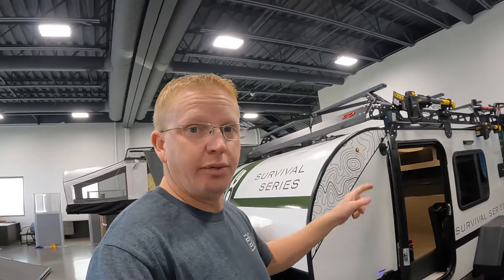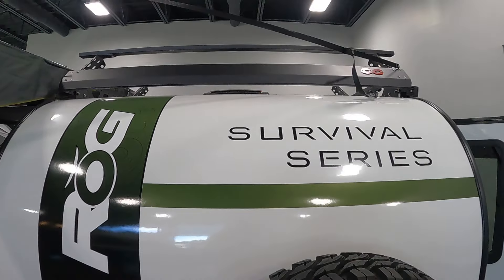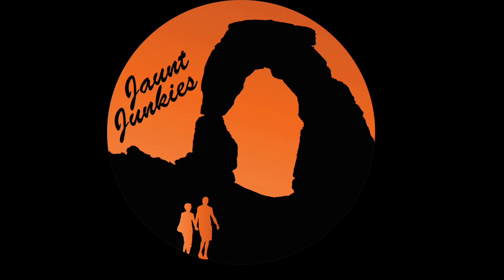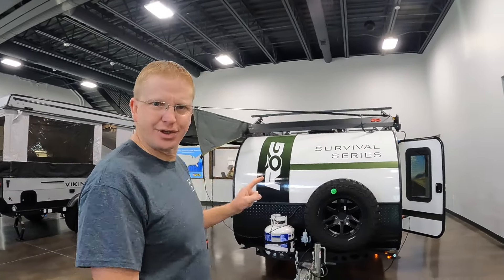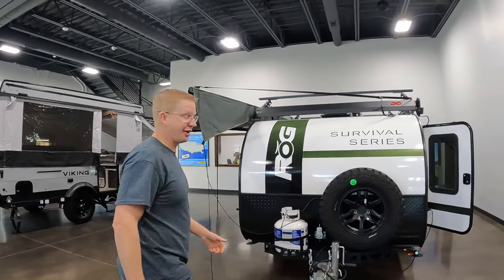If you were looking for the perfect off-road trailer for under $30,000, I think we may have found it today with this ROG 12RK. Off-road trailers are becoming more popular and they are expensive, so if you were looking for the perfect off-road trailer for under $30,000, check out this ROG 12RK. This thing is pretty dang cool.